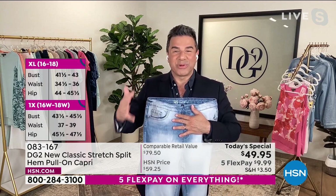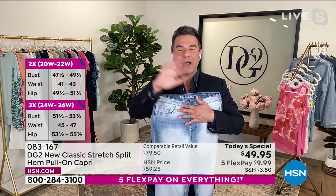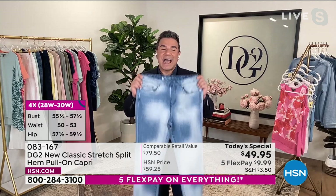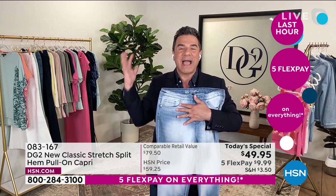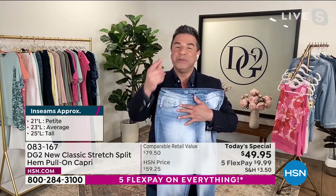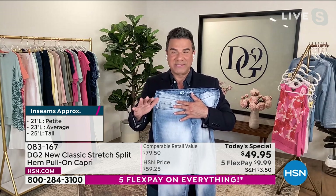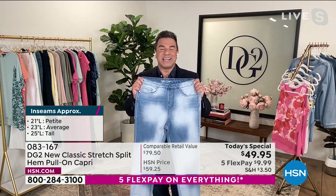We've actually never done a capri length denim ever — a true capri here at HSN. So there are a couple of firsts tonight. First, the very first time we're offering a capri. Second, and most importantly, this is the very first time you are seeing new classic stretch. Back in December, we announced that we had retired classic stretch, but what you did not know is that we found a new version of classic stretch, which is a premium upgrade and a super update on the classic stretch that you've known and loved for almost 14 years here at HSN.